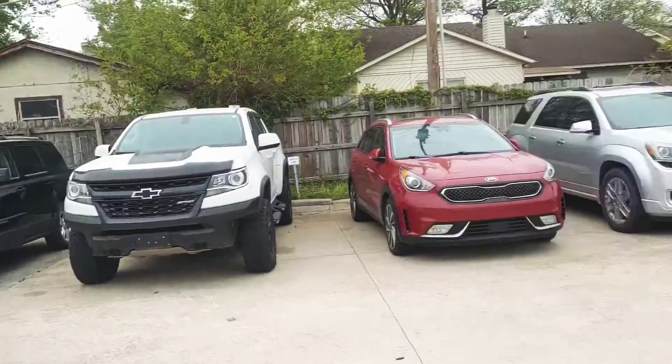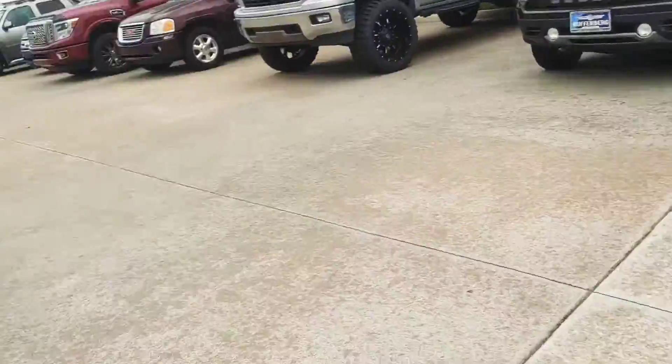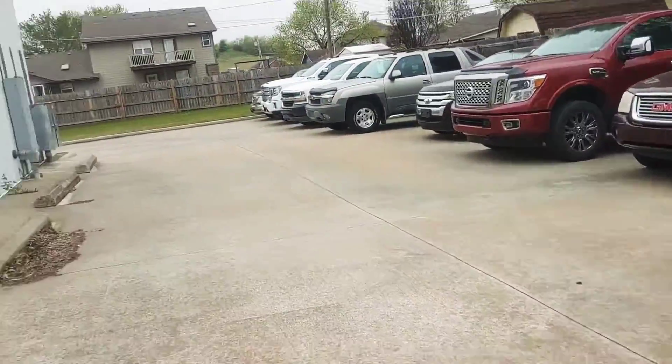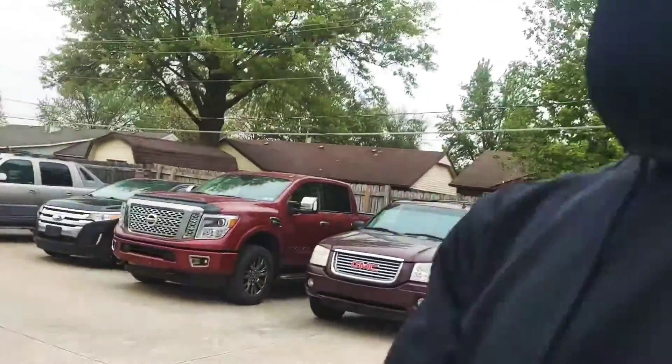Oh, it's cold! Look at all that inventory — hurry up, get in this building. Welcome back to my channel.